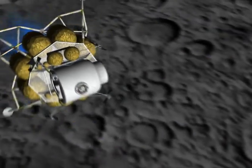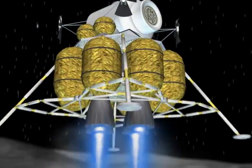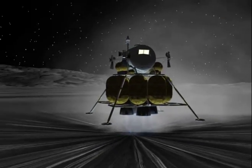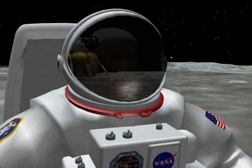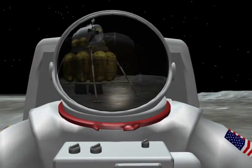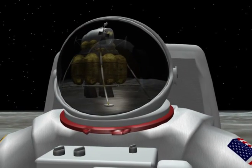The first landing on the Moon using the new spacecraft is planned for no earlier than 2018. In the years to follow, a lunar base will be built up to give us experience with the new hardware and operations necessary for making extended stays on Mars.